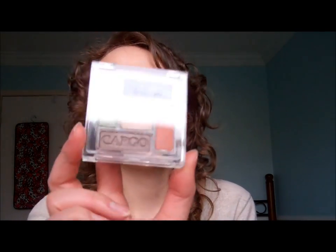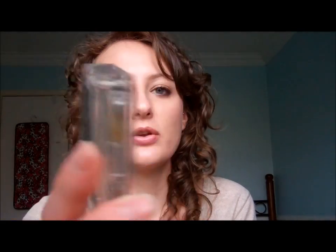For makeup, I love this eyeshadow palette I got from Winners. It's by Cargo and it's called Nantucket. It has really nice, pigmented colors — a bright green, a brown, an orange, and a blue.